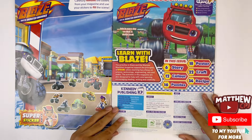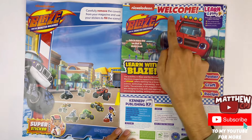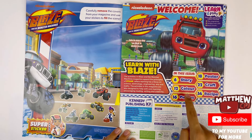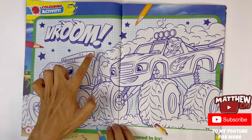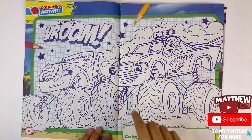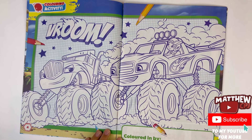Let's bring back the pages. There's a picture of Blaze again. Welcome — learn with Blaze. In this issue, I've got some of the pages here for the activities. This is a colouring-in page with Blaze and AJ, and they're trying to race against Crusher.